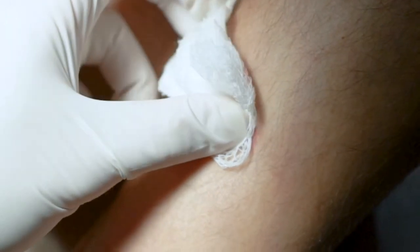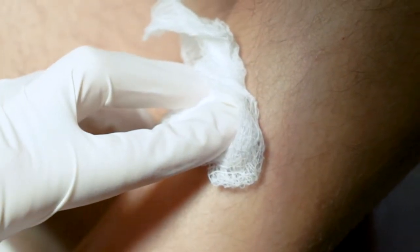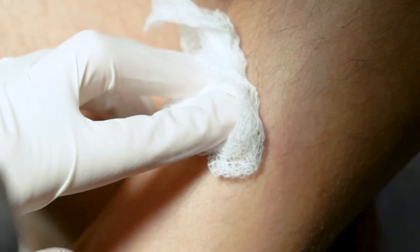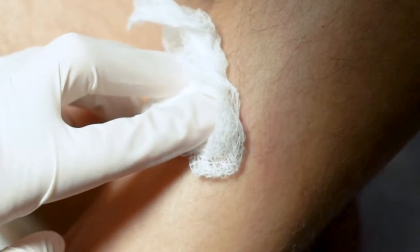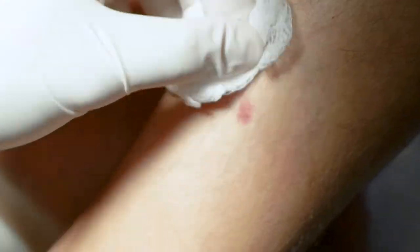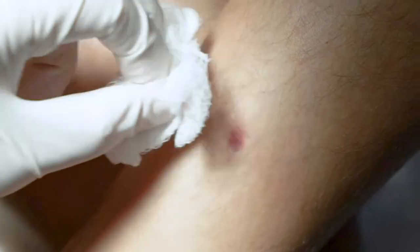Sometimes you see chiggers — those are little mites that are in the grass. But they are multiple, multiple, and the itching is like insanity. Usually people go mushroom picking and they get thousands of those things. But these are fine.